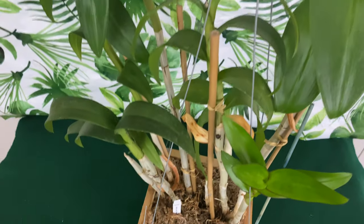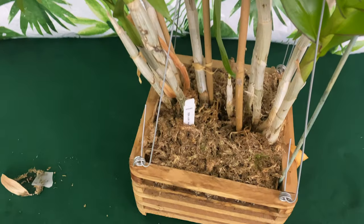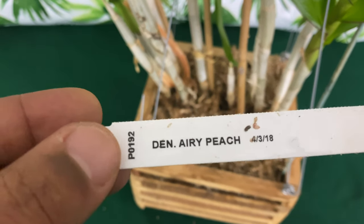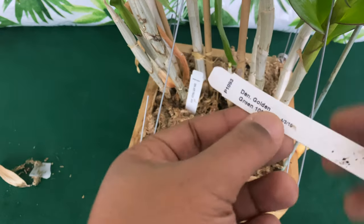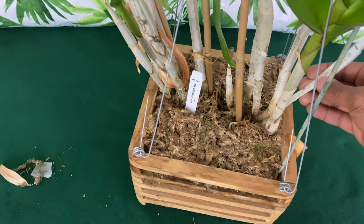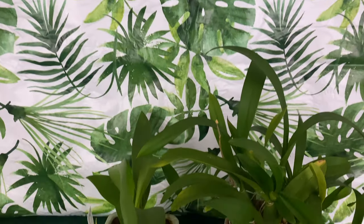This is actually two different types of dendrobiums potted inside of a wooden basket. We have a Dendrobium Airy Peach — love the name — and also a Dendrobium Golden Green. I was able to find these at Lowe's as well. You've got to know when to look for these different types of orchids at your local market.